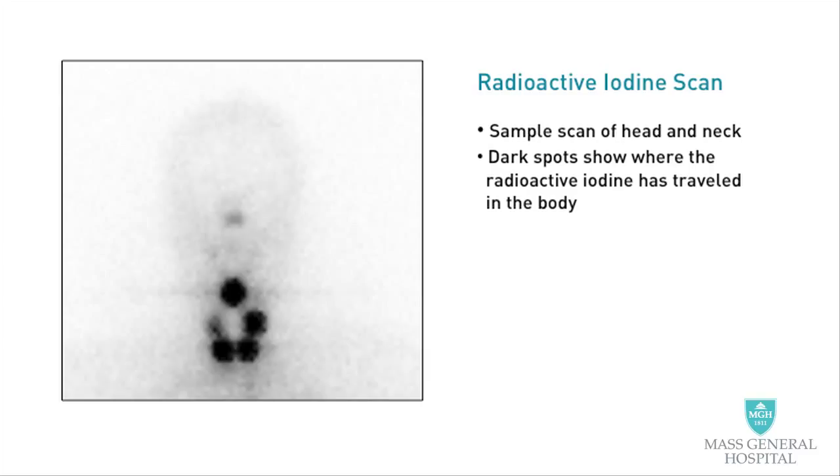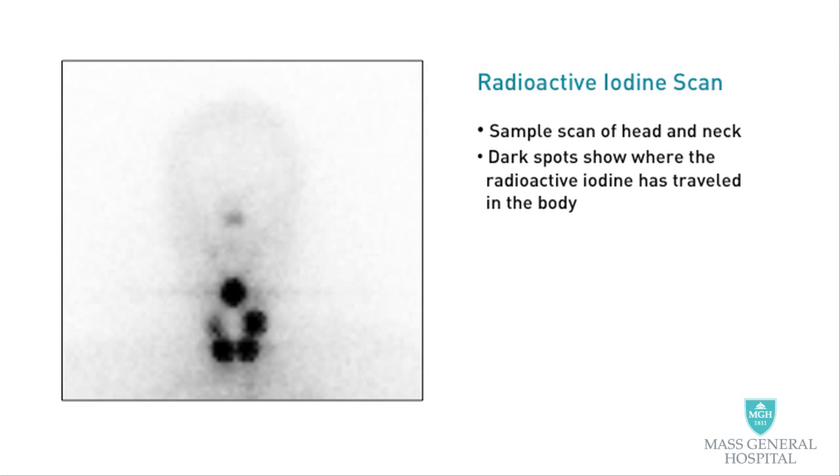The first goal is to eliminate any normal thyroid tissue left in the neck. Normal thyroid tissue in the neck may confuse the interpretation of blood tests used to spot recurrences of the cancer. Also, once we give radioiodine, we can track it with a camera using a whole body scan that helps detect any spread or metastasis of the cancer cells. Most importantly, we hope that radioactive iodine will kill any remaining thyroid cancer cells. We recommend radioactive iodine treatment only for patients who are most likely to benefit — for example, those at increased risk for recurrences.